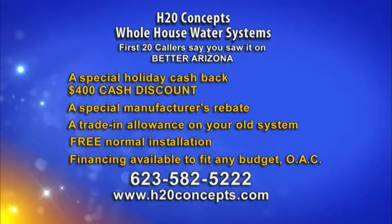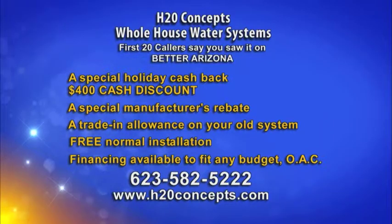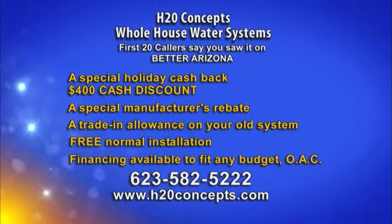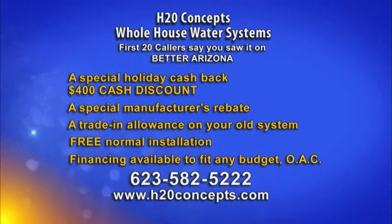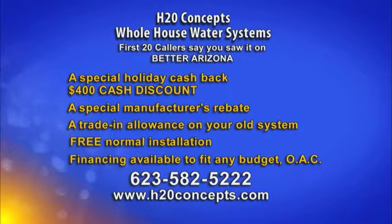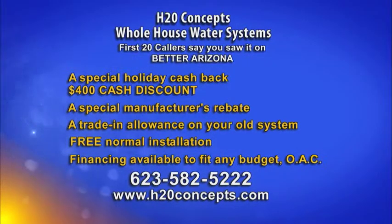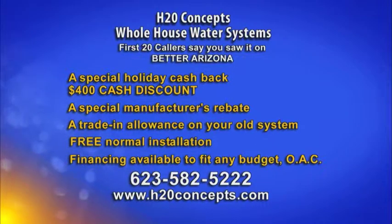H2O Concepts is offering a great deal. If you call right now and you're one of the first 20 callers and say you saw it on Better Arizona, they have a special holiday cash back where they'll give you $400 cash back if you purchase a unit. There's a manufacturer's rebate, a trade-in allowance on your old system, and if you don't own an older system, just tell them that and they'll give you special pricing, free normal installation, and financing packages to fit any budget OAC. So there's no reason not to call now — you can get it installed before the holidays.